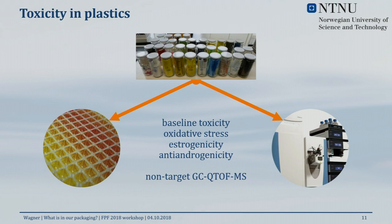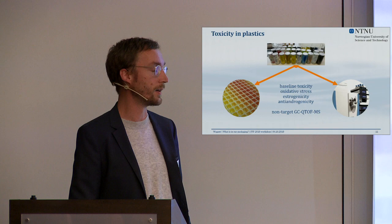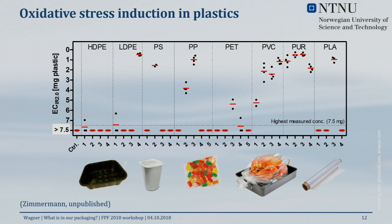Lisa cut the products into pieces and extracted them using solvents as a worst-case scenario — we weren't interested in realistic leaching at that point, just what is in the plastics. We then performed a range of in vitro bioassays: general toxicity, baseline toxicity, induction of oxidative stress, and the endocrine endpoints — estrogenicity and anti-androgenicity. We combined this with chemical analysis using non-targeted GC-QTOF-MS, which has very good chemical databases for tentative compound identification.